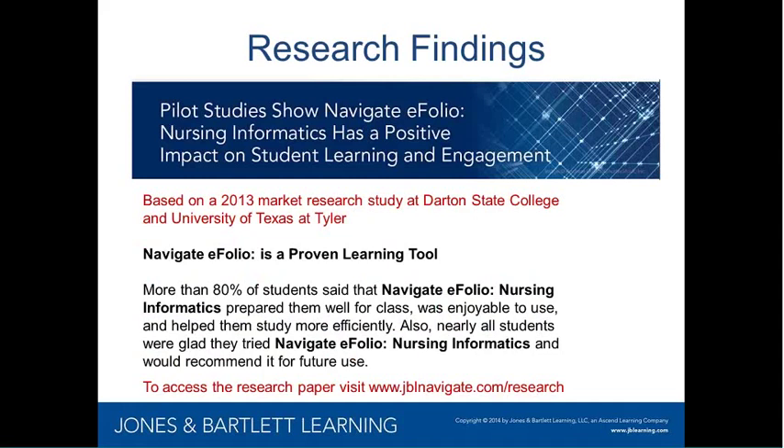This was based on a 2013 market research study at Darton State College and University of Texas at Tyler. We surveyed a group of 65 students using a Navigate eFolio product for nursing informatics, and more than 80% gave great feedback saying this product definitely prepared them well for the course, they enjoyed using it, it helped them study efficiently, and they would recommend it to students for future use.